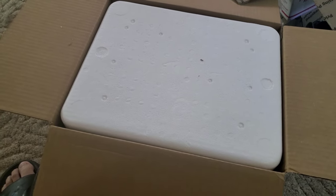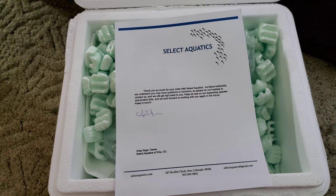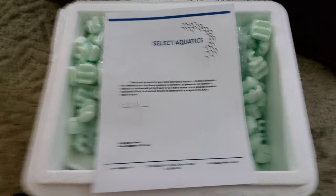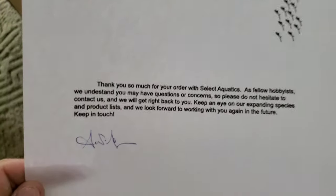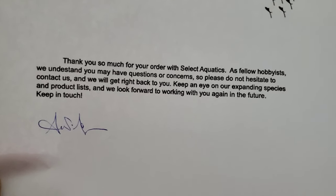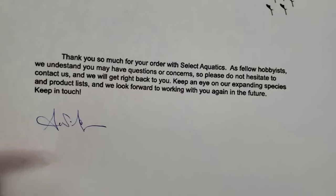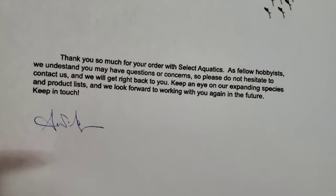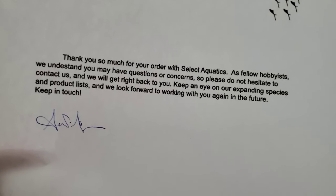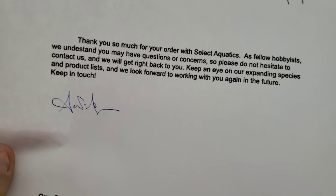Now that we're here, we got another insulated cooler thing in here. Let's get that out. I open it up and this is what we see. As you can tell, Select Aquatics, Greg Sage: 'Thanks so much for your order with Select Aquatics. As fellow hobbyists, we understand you may have questions or concerns, so please do not hesitate to contact us. We look forward to working with you again in the future. Keep in touch. Greg Sage.'